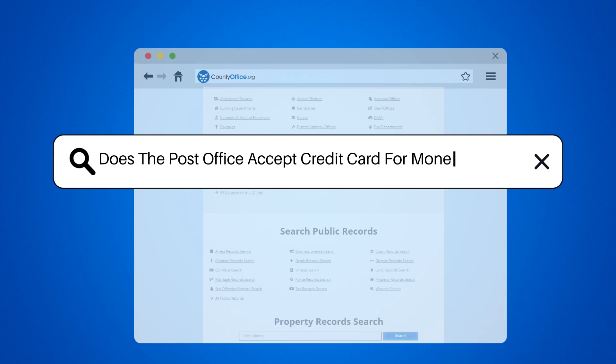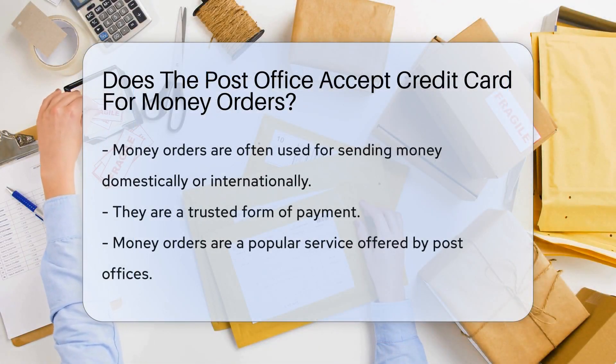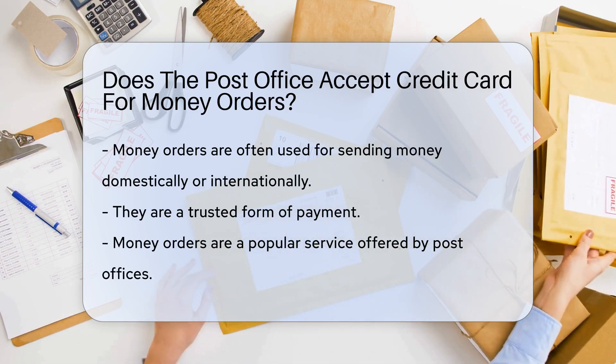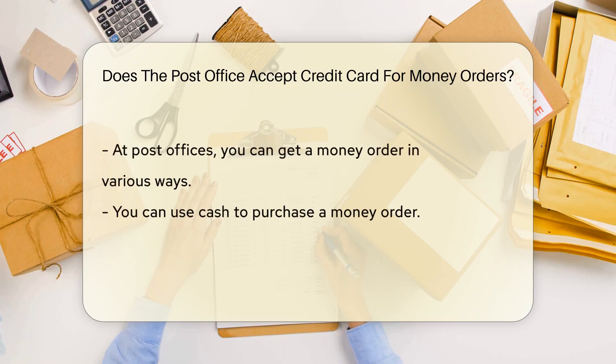Does the post office accept credit card for money orders? Money orders, those handy paper checks that don't bounce like personal checks, are often used for sending money domestically or internationally. They are a trusted form of payment and therefore a popular service offered by post offices. But when it comes to purchasing a money order, what payment options do you have at the post office?